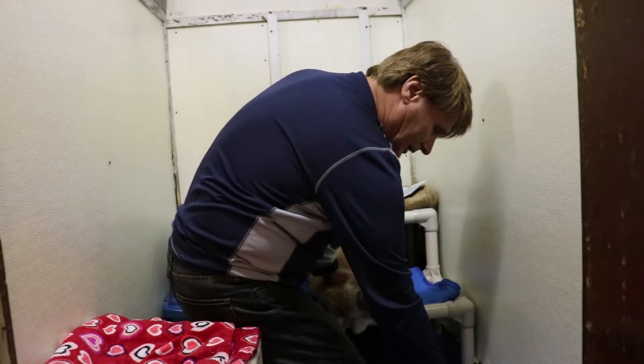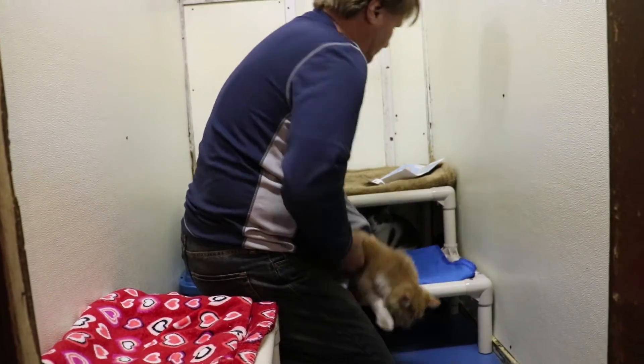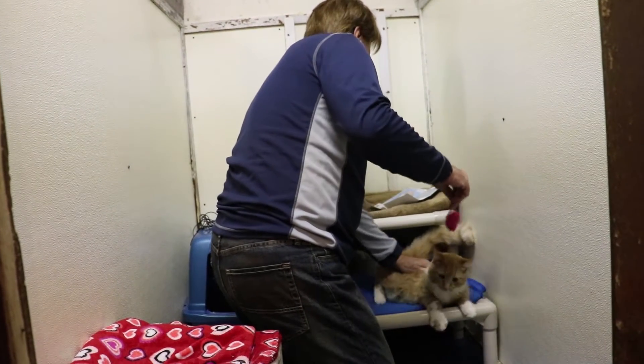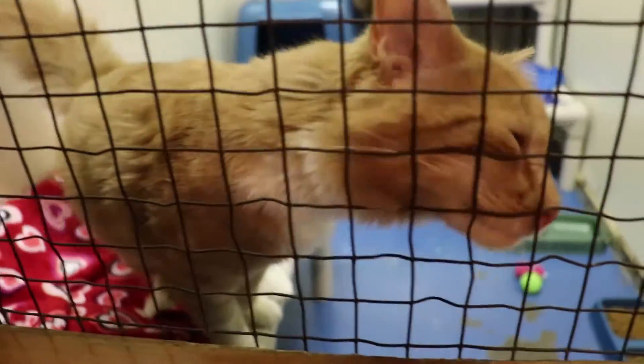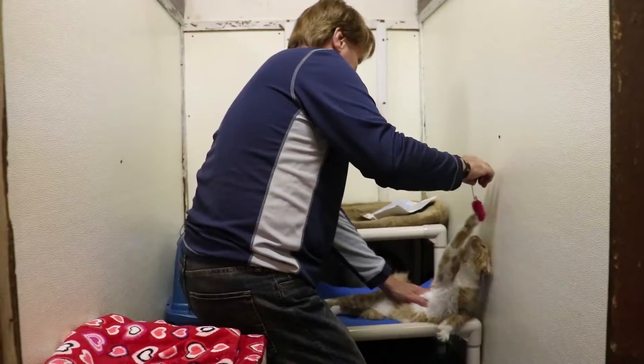Welcome to Cruda Corner. I am in the kitty cage here, and this little rascal right here, this is Trusty. Trusty is a calico orange and white, and Trusty got surrendered by its owner, so Trusty is here living with us.